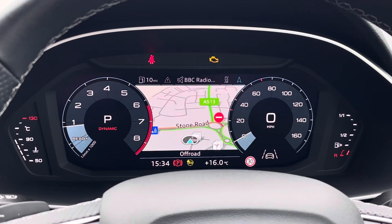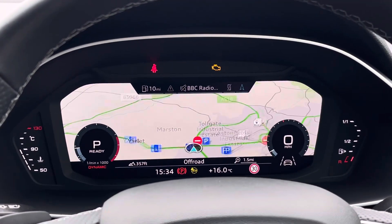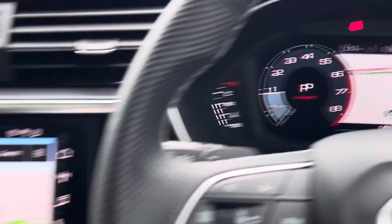Above that we find a virtual cockpit display which features dual digital rev counters. When pressing the view button on the left-hand side, you can also access further information such as navigation and telephone connectivity.